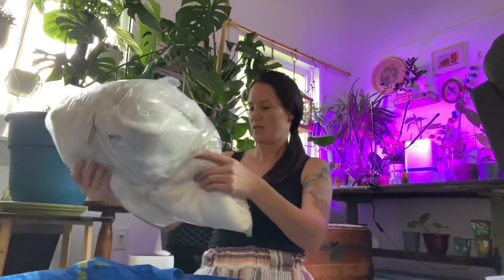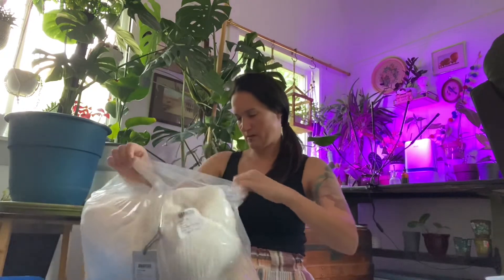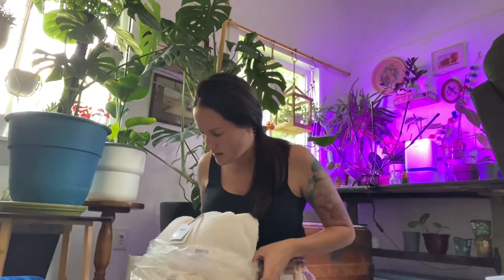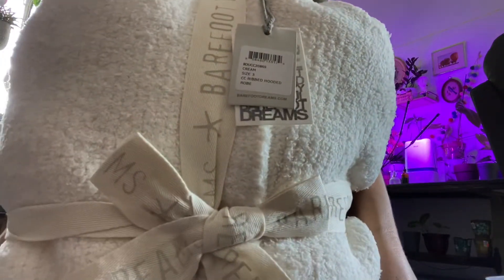This was my most favorite find of the day — this is from Barefoot Dreams and it is a cream robe. That was a really good find.